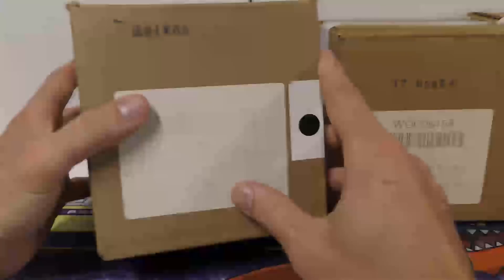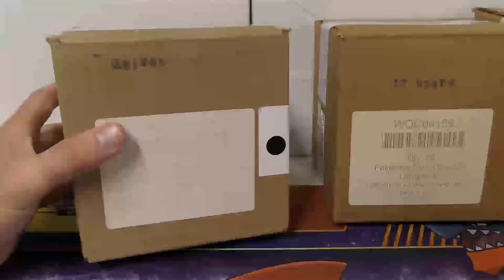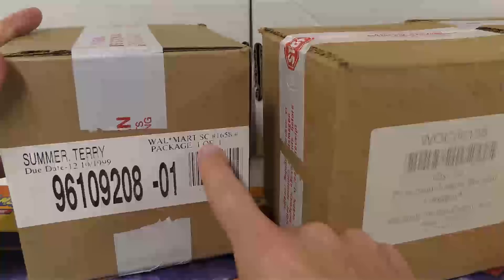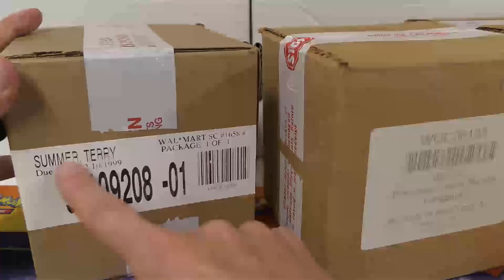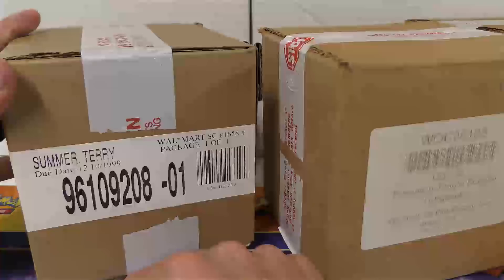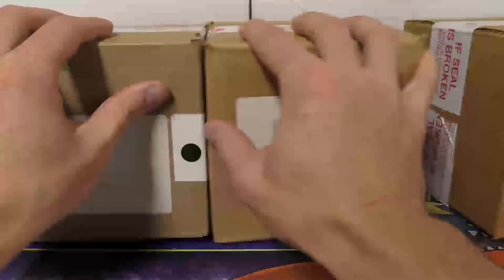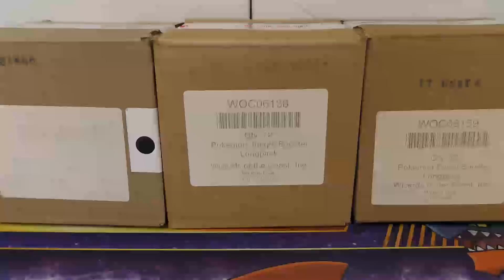I thought that was really neat. If you notice, it's 6158, 6159. And then the Jungle is actually in the lower one - this is 6138. So this one was probably printed before that Base Set. Either way, it was really cool to pick up all three of the original ones. This one had the Walmart sticker on it still - Walmart SC, maybe that's South Carolina, 1658, package one of one, 12/10/1999. So we've got the very first three sets all in 72-count sealed original long pack cases.